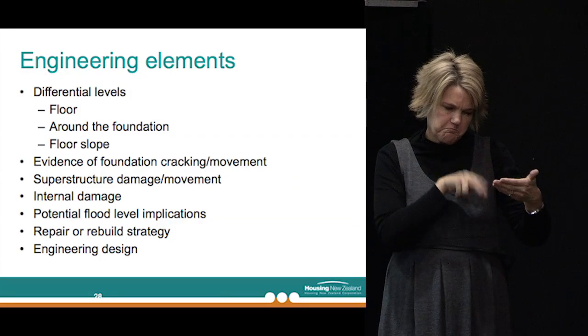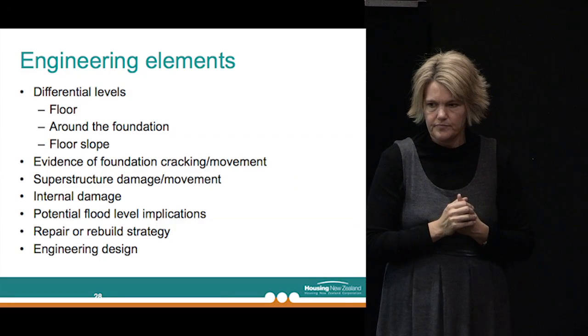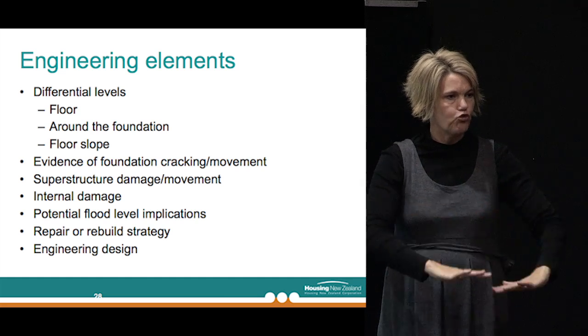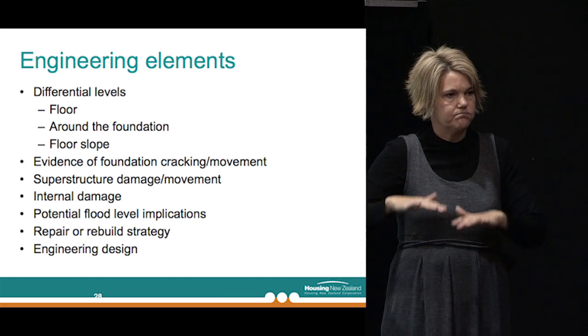Also important is the internal damage to a building — to what extent and what's the scope of repairs required? Does it mean we can just fix it or do we have to start again and rebuild the entire building? Another important thing is flood levels. In some areas of the city the ground has dropped, meaning they're potentially more exposed to flooding in the future. So if we're rebuilding a footing and foundation, do we have to raise the floor level to keep it clear of potential future floods? We're now able to marry the structural and superstructure elements with what's happening below ground to come up with a scheme to fix or rebuild the property.